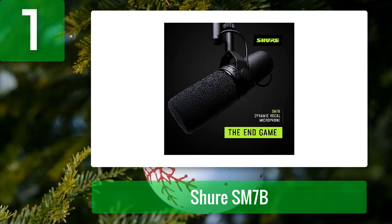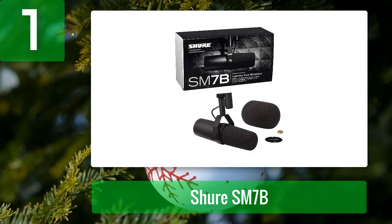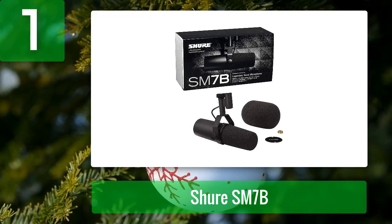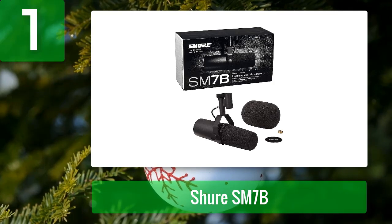Pros: great quality, rich and balanced sound, built-in pop filter and shock suspension, versatile, performs well with different applications. Cons: relatively low overall output, sounds better with a preamp, a bit pricey.